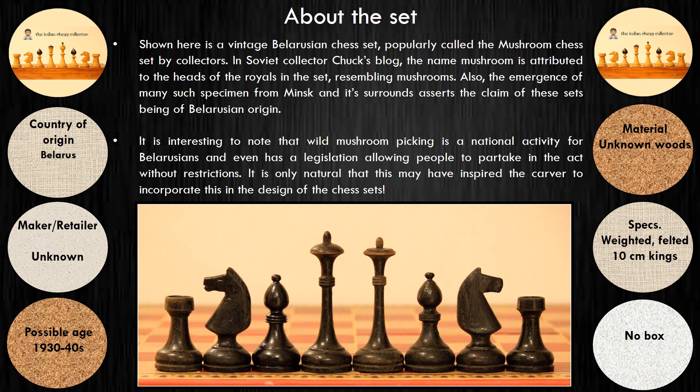While the maker is yet unknown, the age of the set is estimated to be between the 1930s to 40s. The felted and weighted set has 10cm kings but came without its original box or board. In Soviet collector Chuck's blog, the name 'mushroom' is attributed to the heads of the royals in the set resembling mushrooms.